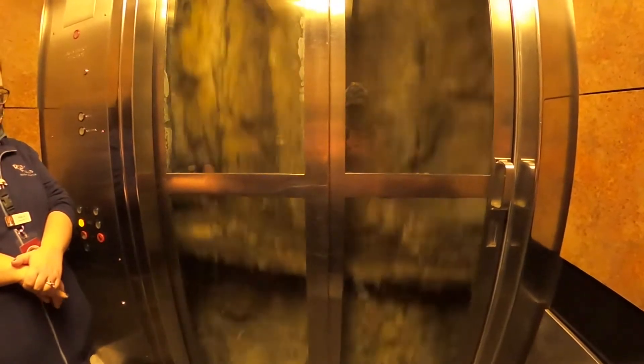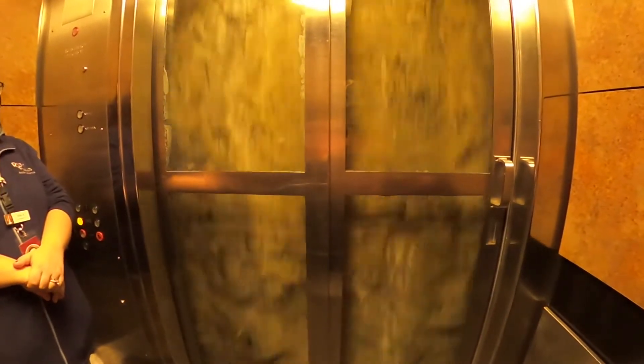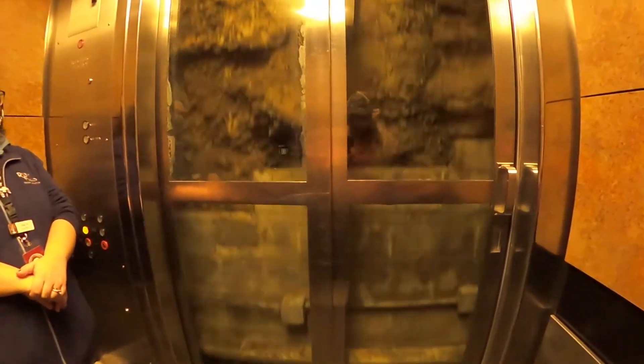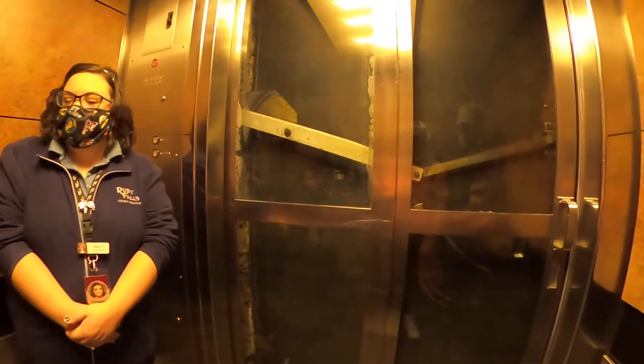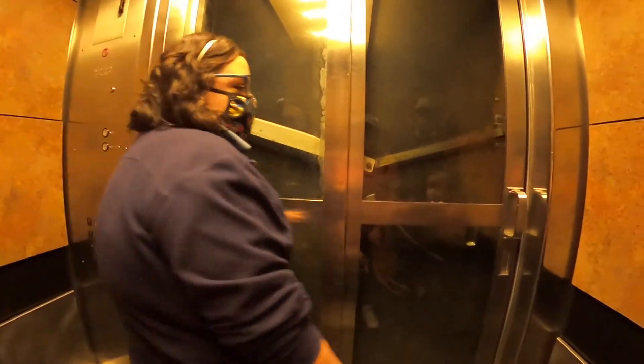For your safety, as you exit the elevator, please stay with your group. Watch your step and head, and use the handrail. That was amazing. Alright guys, your guide is Brian — he should be right outside these doors.